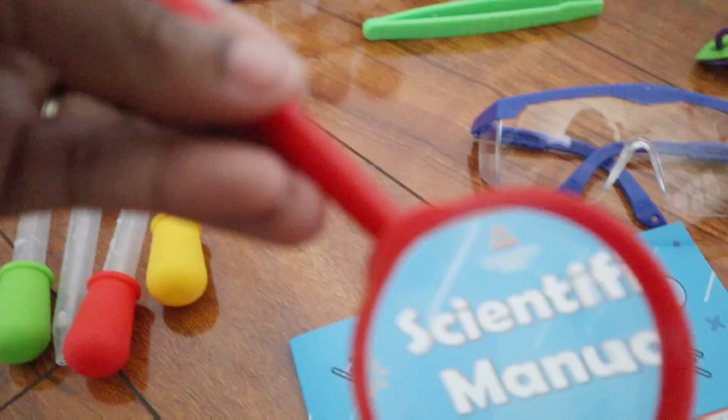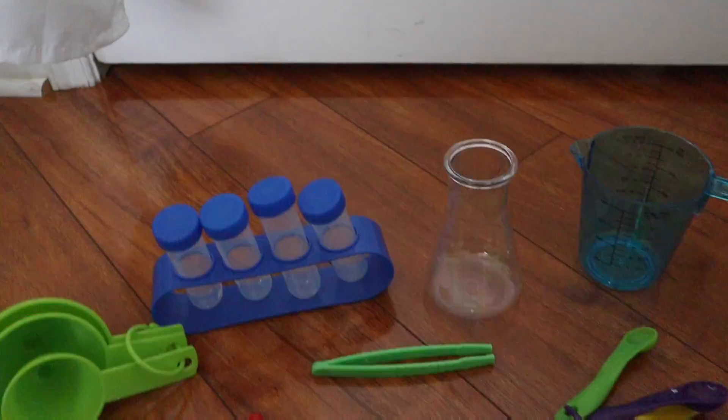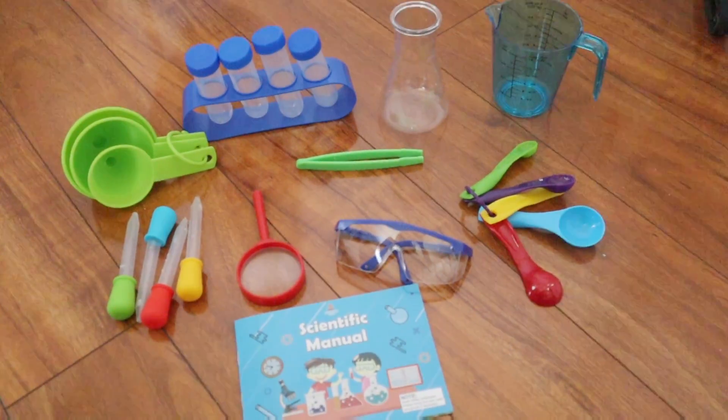It also comes with goggles and a lab coat, and a name tag that you can customize for your little kid. So if you're looking for something super cool to keep your kids busy, I would definitely suggest checking this out, available on Amazon today.